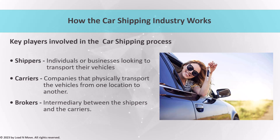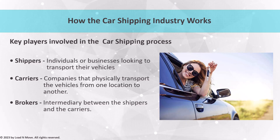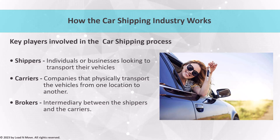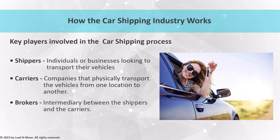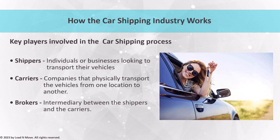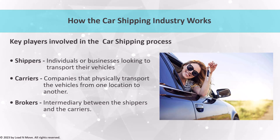At the core of the industry are the shippers, which are typically individuals or businesses looking to transport their vehicles. Shippers are responsible for providing the necessary information about their vehicle, including the make, model, and year, as well as the pickup and delivery locations. Once a shipper has provided this information, they can receive a quote from a carrier or broker for the cost of transportation.